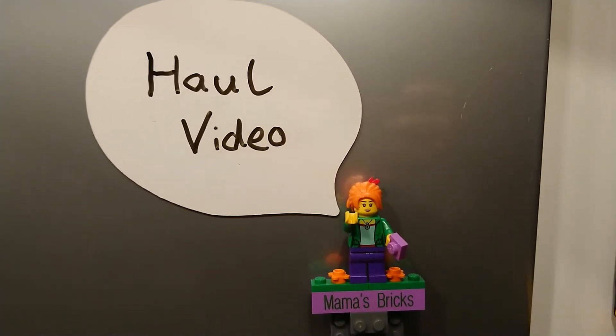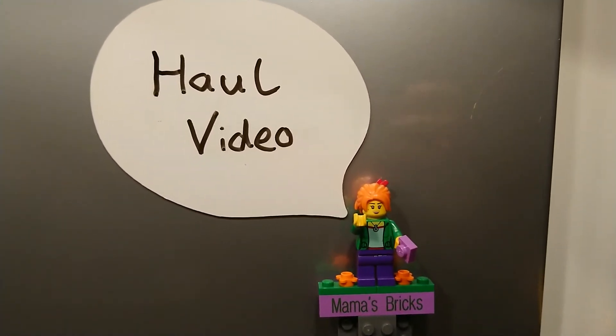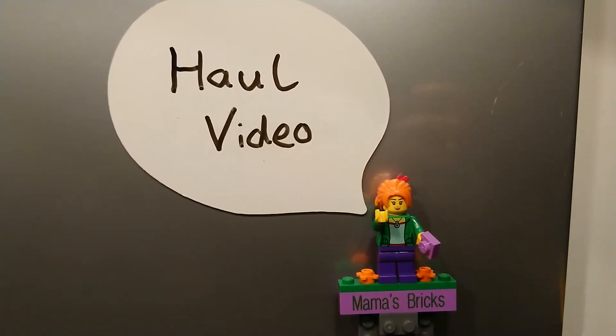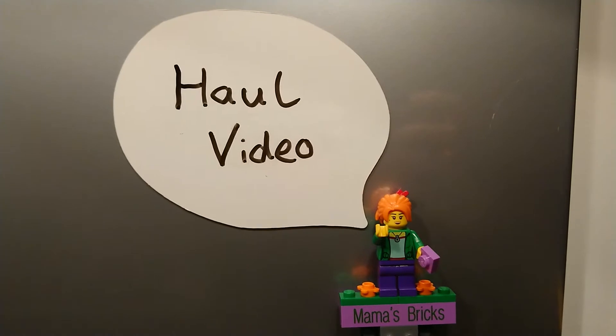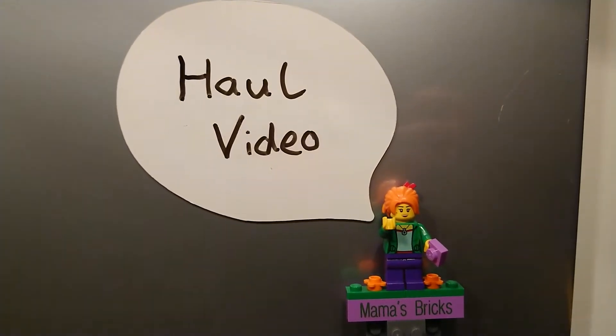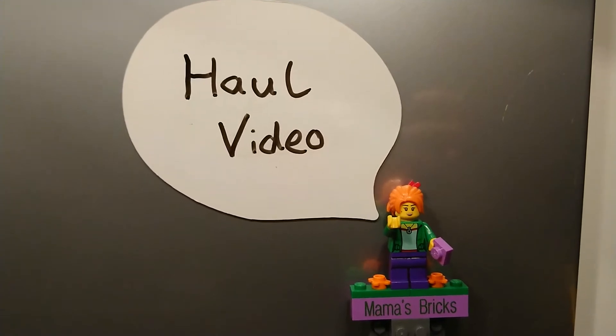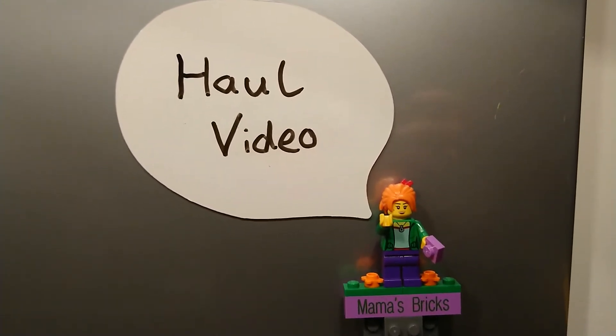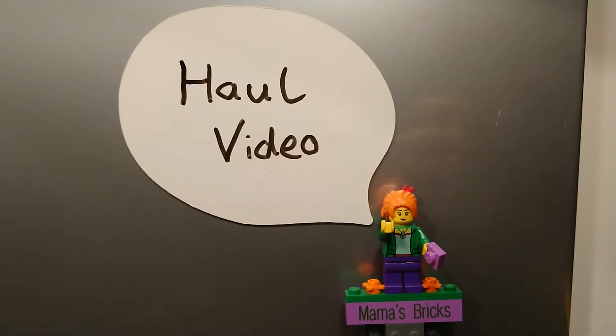Welcome to another haul video. This video is all about what we got at the openings of the new Lego stores. After all those years we finally got two stores in the Netherlands — one in Utrecht and one in Amsterdam. And of course we visited the openings, so let me show you what we got.